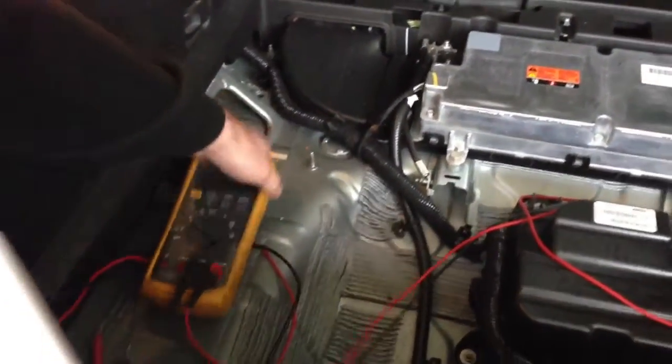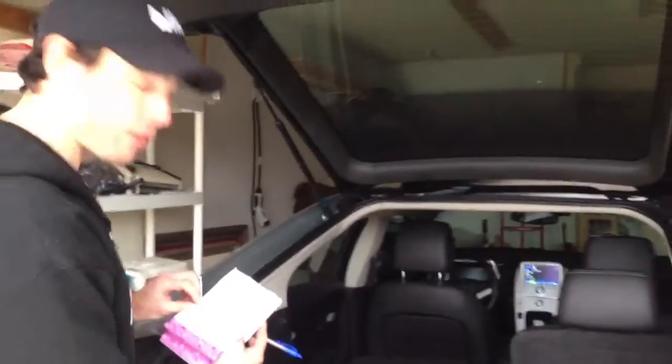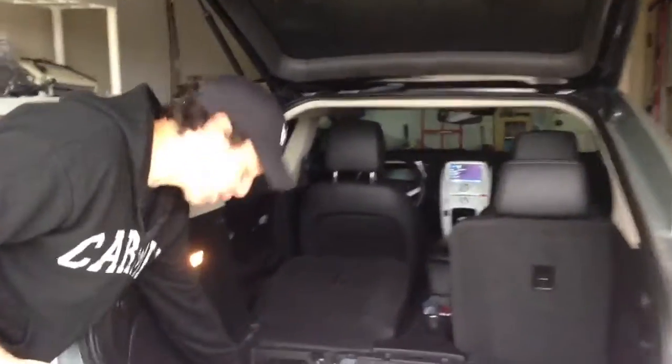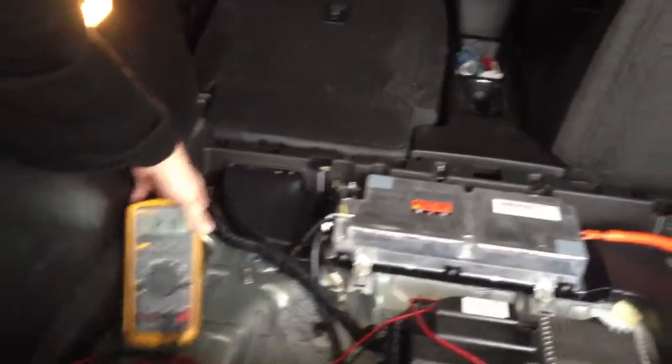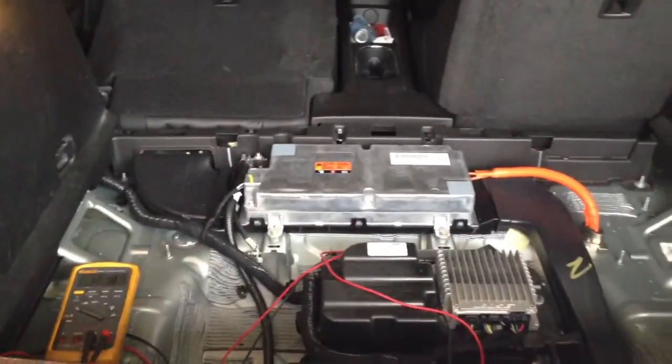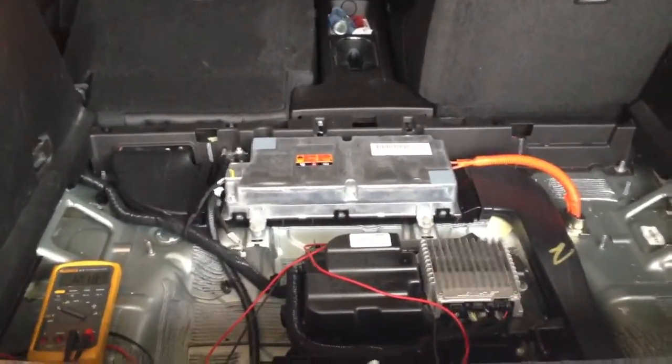When I first turned the car off, it showed 12.35 volts — bear in mind, while charging it was 13.8 volts. Now it's been 30 minutes and it's 12.18 volts. I'm not really an electrical engineer, but at a certain amount of time the battery will continue to discharge to the point where it can't power the car up.